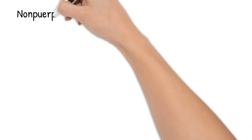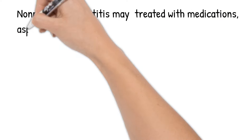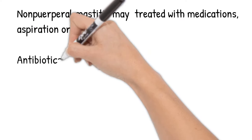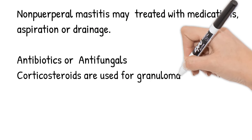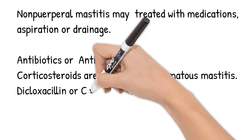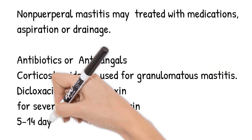Non-puerperal mastitis may be treated with medications, aspiration, or drainage. Antibiotics are generally used in all non-puerperal mastitis cases. If there is a fungal infection, antifungal medication is used. Corticosteroids are used for granulomatous mastitis. Dicloxacillin or cephalexin are the recommended antibiotics, while vancomycin is recommended for severe cases. The length of antibiotic treatment ranges from 5 to 14 days.